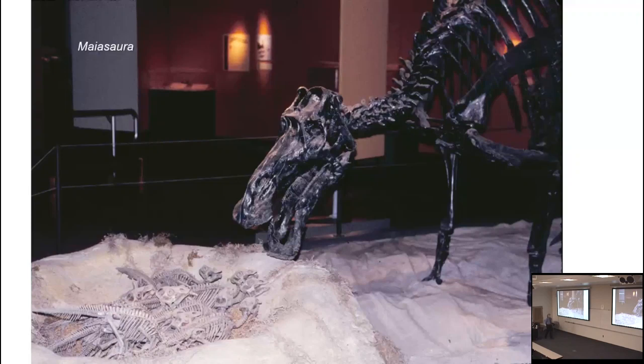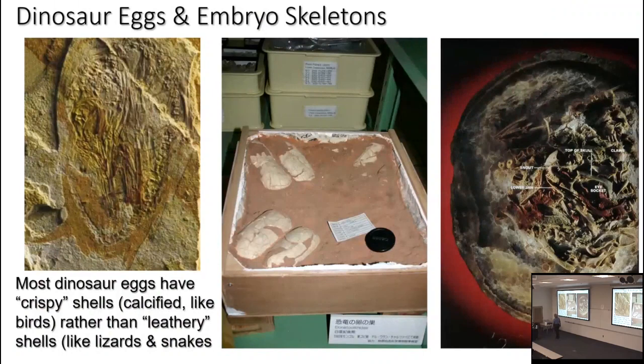This is the old mount at the Museum of the Rockies as it existed in the 90s — sort of a Clive Barker-ish look at motherhood. We've got a parent — we don't know if it's a mother or a father — helping with the babies, but they're all skeletons. Since then, people have studied eggs and babies from around the world using almost every sort of science you can imagine to put together a picture of dinosaur life.